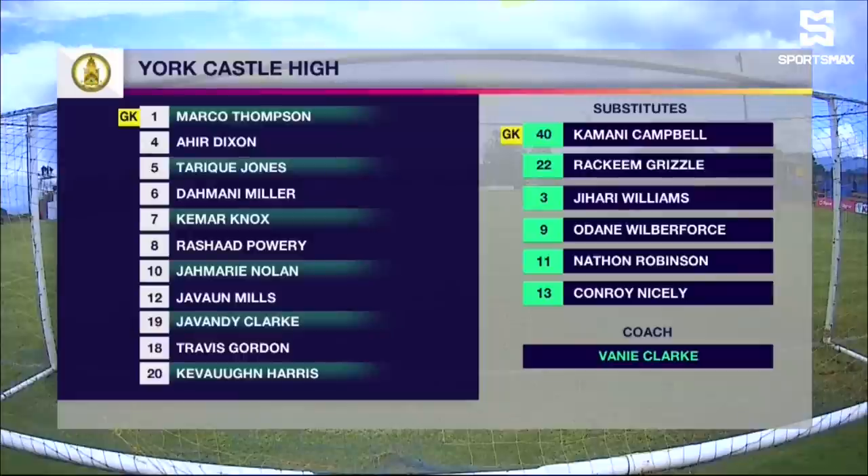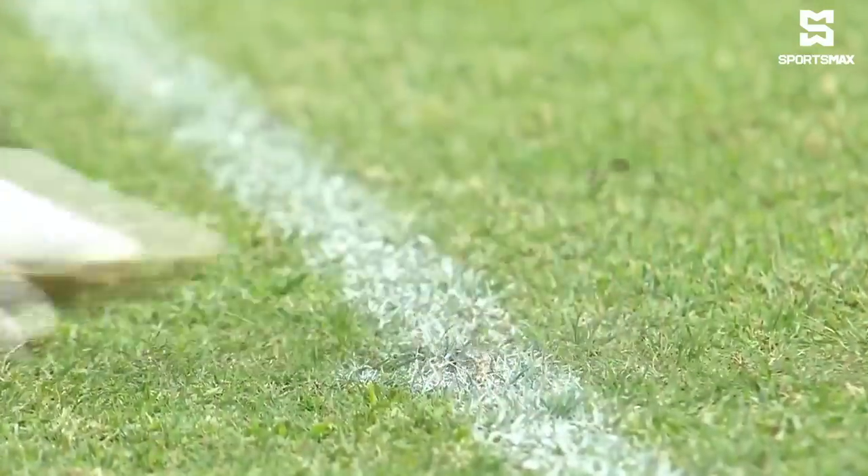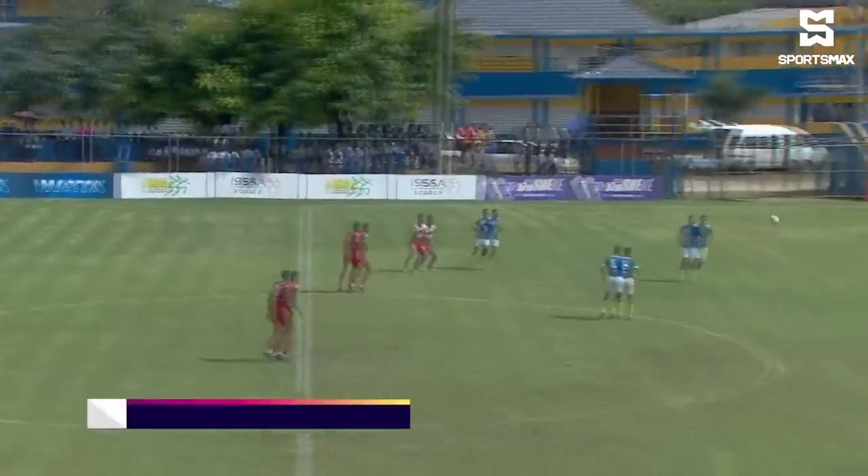Marka Thompson will be in goal for York Castle with a back four: I hear Dixon and Travis Gordon at centre-back, Tariq Jones at left back, and Javon Mills — their outstanding player — at right back. Three in the middle: Damani Miller, Rashad Parra the Caymanian, and Jamari Nolan. Up front: Javon Di Clark at right wing, Kamar Knox — a very skillful player — at left wing, with Kevon Harris as the focal point. They'll be playing a 4-3-3.